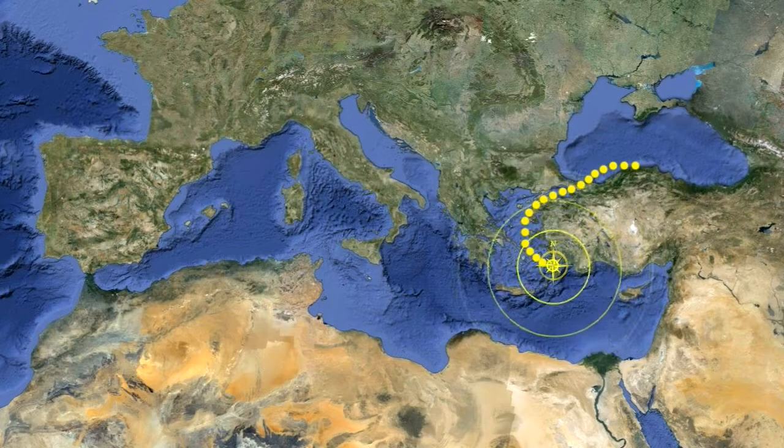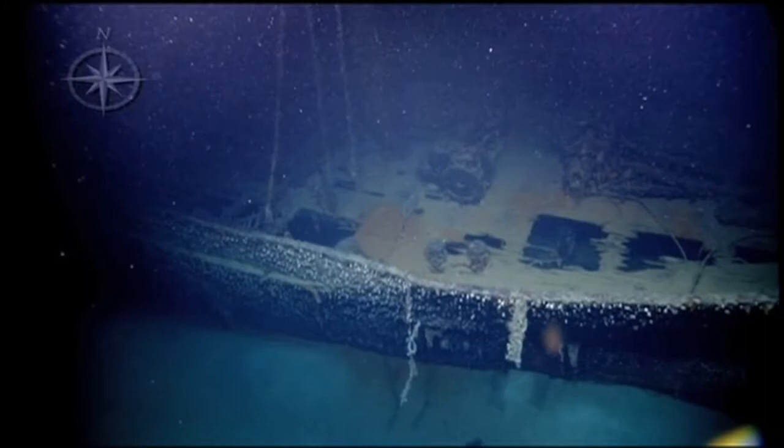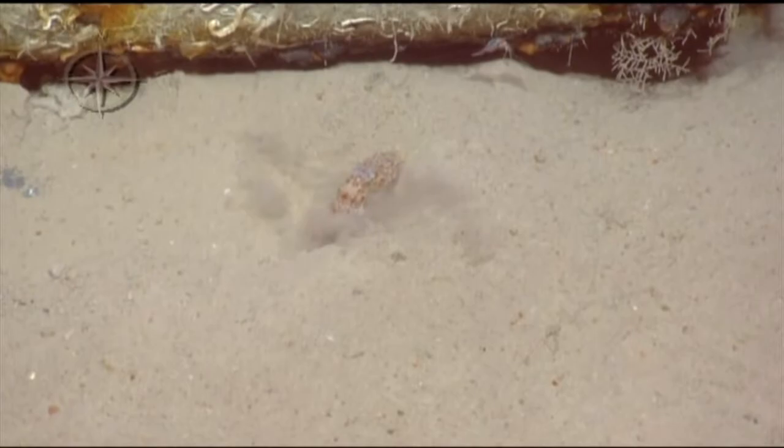Next stop was the Southeast Aegean Sea, where we spent 10 days off the coast of Turkey. There we explored an additional 11 newfound shipwrecks. One standout wreck was the Greek merchant ship, the Dodecanissos. It sank in 1958 during a gale. Also on this leg, we came across some interesting biology — most notable, a tiny octopus eating a shrimp.